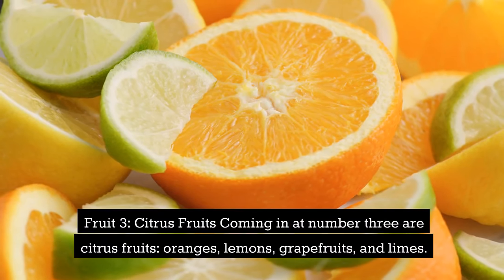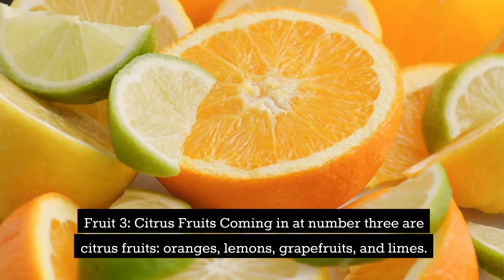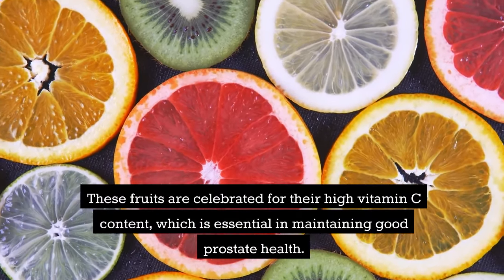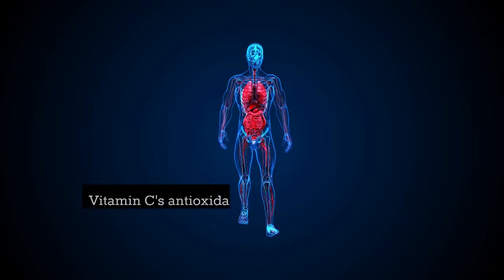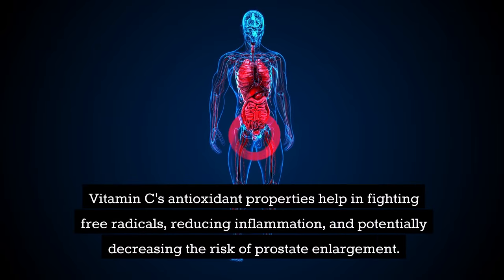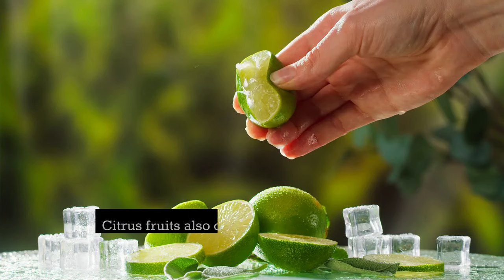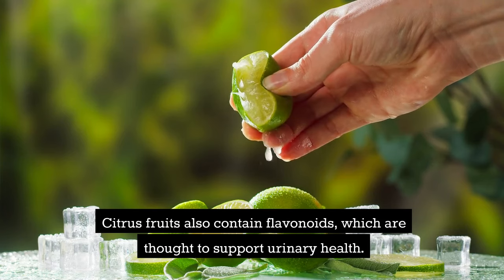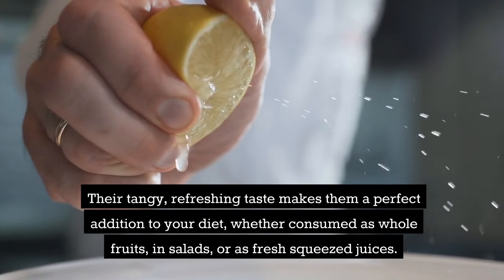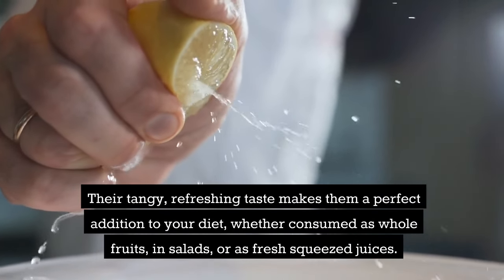Fruit 3: citrus fruits. Coming in at number 3 are citrus fruits — oranges, lemons, grapefruits, and limes. These fruits are celebrated for their high vitamin C content, which is essential in maintaining good prostate health. Vitamin C's antioxidant properties help in fighting free radicals, reducing inflammation, and potentially decreasing the risk of prostate enlargement. Citrus fruits also contain flavonoids, which are thought to support urinary health. Their tangy, refreshing taste makes them a perfect addition to your diet, whether consumed as whole fruits, in salads, or as fresh-squeezed juices.